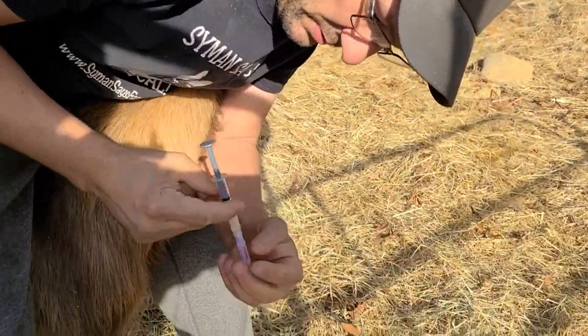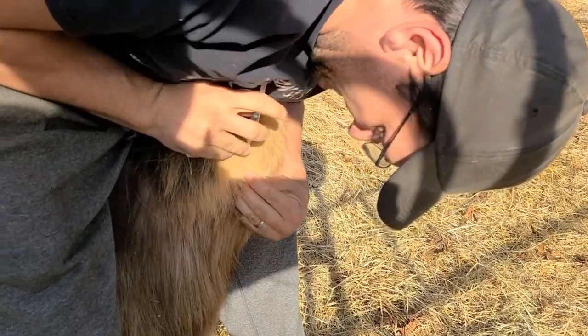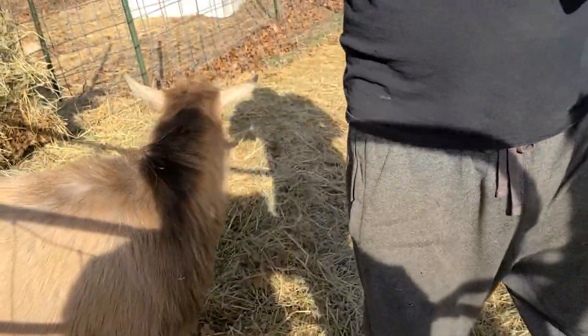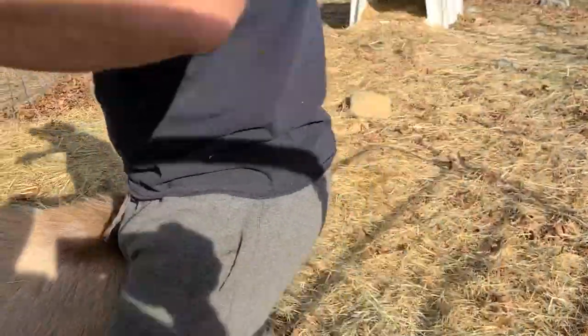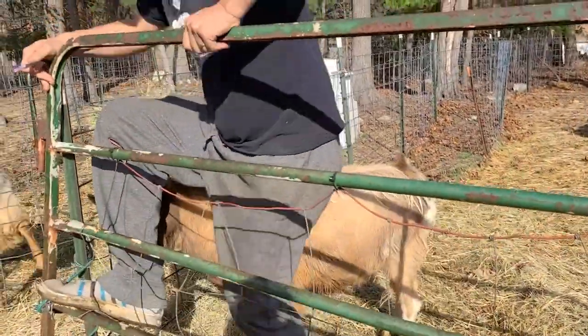Same thing: shoulders holding the head, make that pocket of skin. Pocket — behind the pocket — in. Perfect. And it does sting. Good boy, Moose. Good job, buddy. He's like, I'm not picky — this time of year, I'm just not picky.